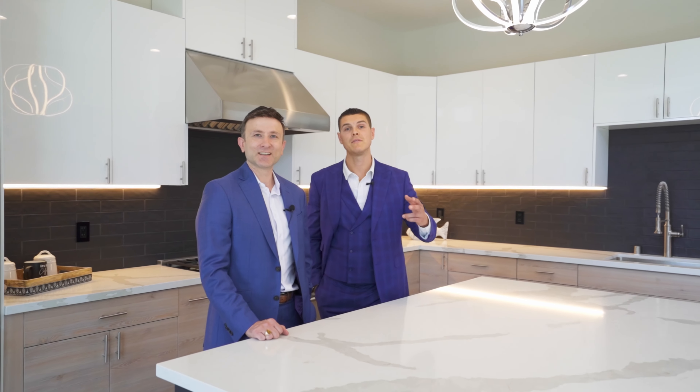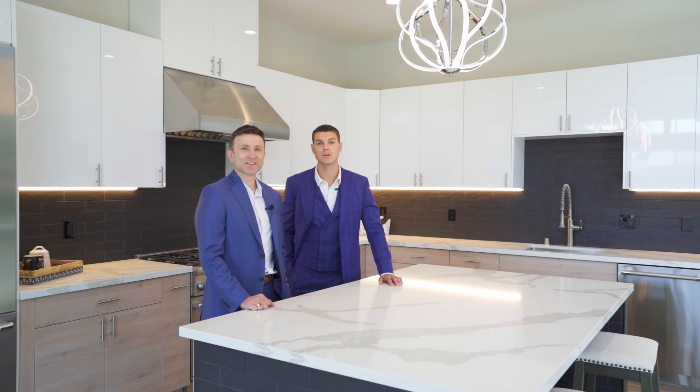Thanks for joining us on this tour today. If you have any questions or would like to schedule a private tour, contact us directly.